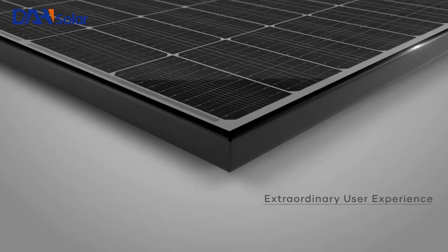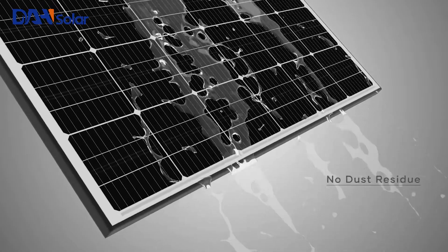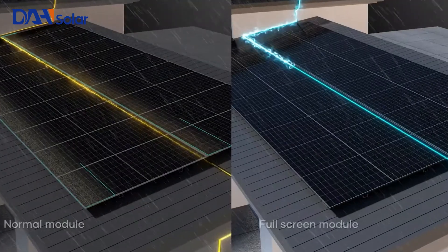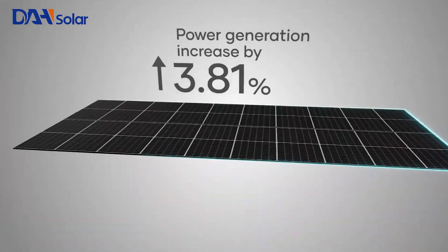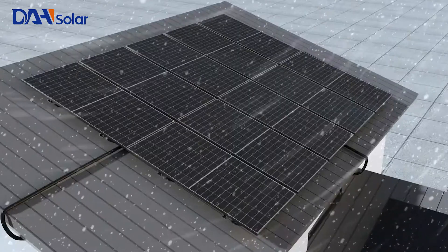A new module design with strong self-cleaning ability enables water to wash away dust present on the front surface, thus helping to reduce the frequency of cleaning and maintenance activities while also minimising the risk of hotspots. The module's power generation is enhanced by up to 6–15% thanks to the reduction in power loss caused by dust.